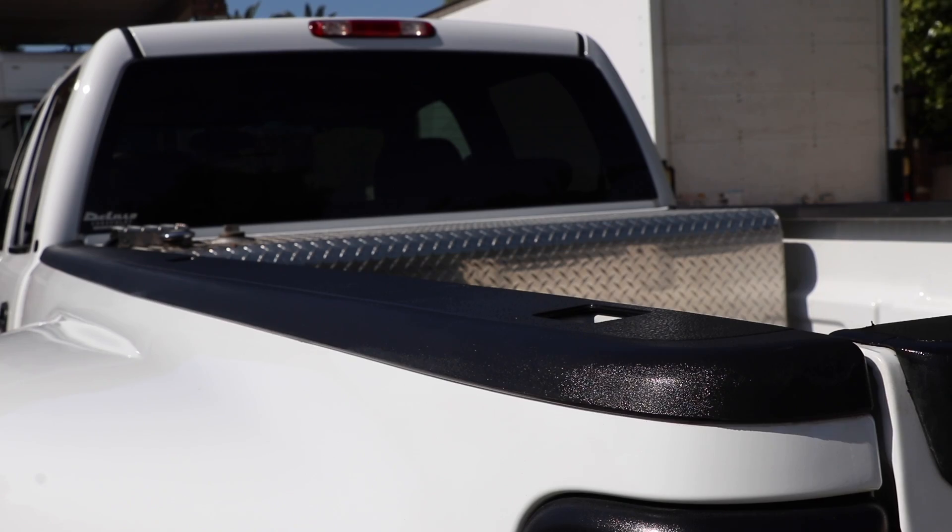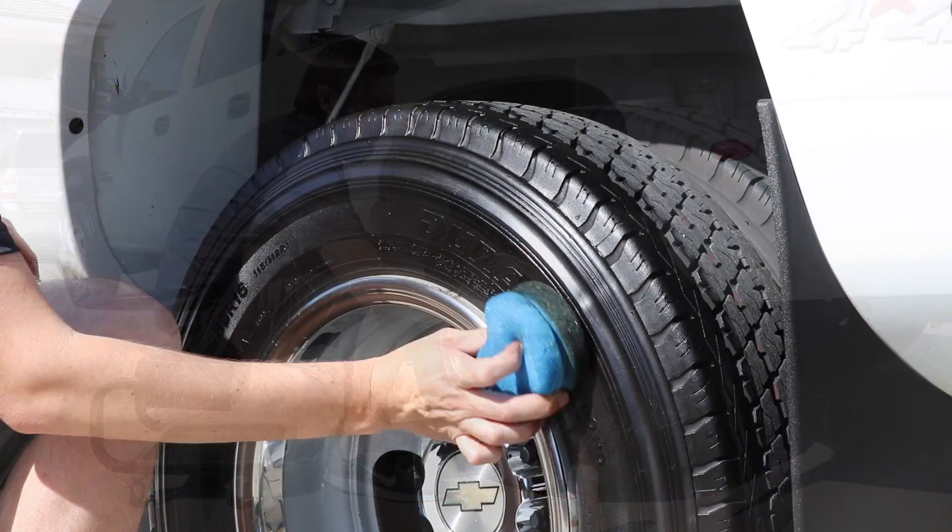Add one coat of Tire and Trim Dressing for a new car look low shine, or two coats for a higher shine wet look finish.